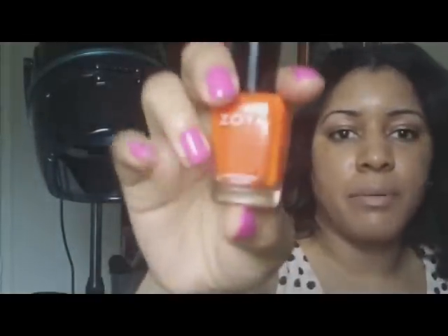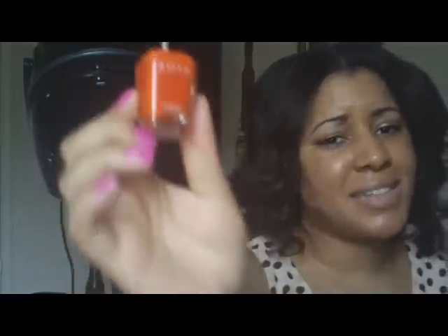Lastly, I have a very bright orange that I just bought not too long ago. I think I did a haul talking about the Zoya polishes. I've worn this one twice already — it's called Paz by Zoya.